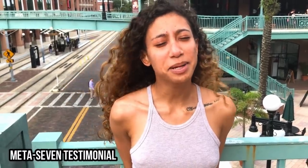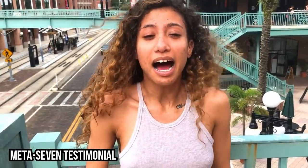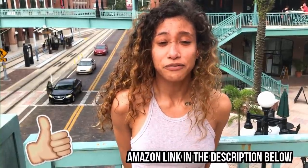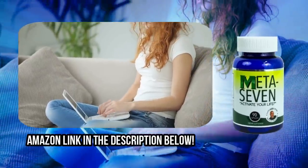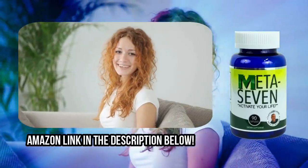Hi, my name is Gabby. I've been using the product Meta 7 for about three months now and I love it — it gives me so much energy during the day and allows me to stay focused. I really recommend it. Order yours today; there's an Amazon link in the description below.